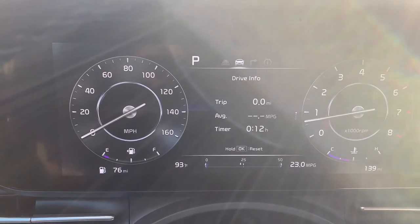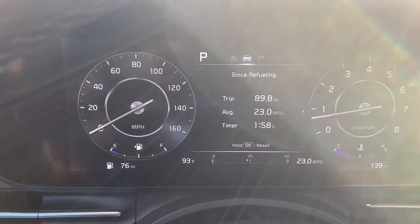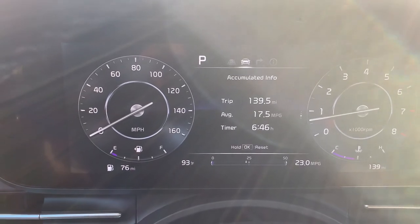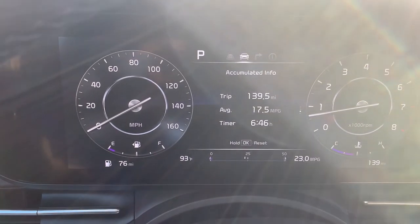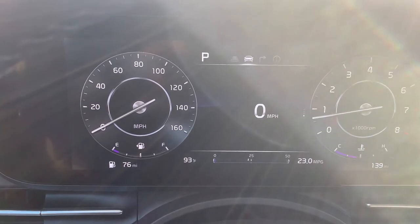We can show sensory fueling, the trip average miles per gallon, and a timer. We can also show accumulated info — this is the total trip average miles per gallon and the time — and back to the miles per hour.